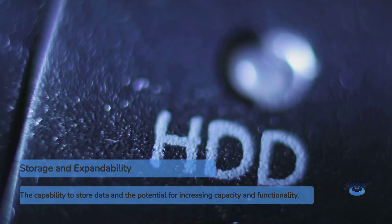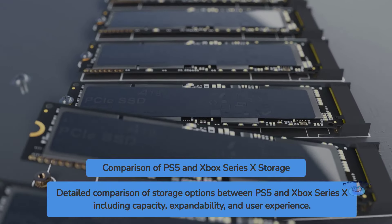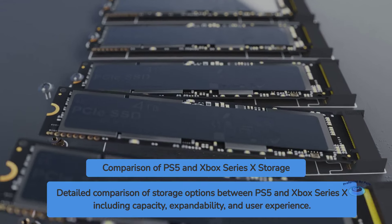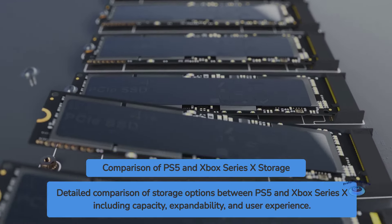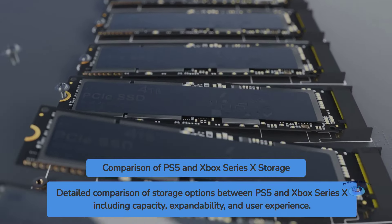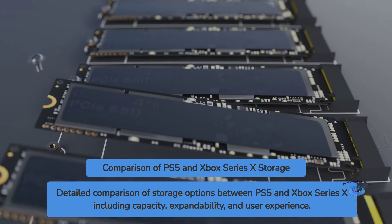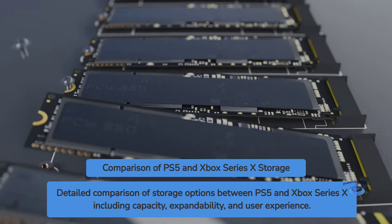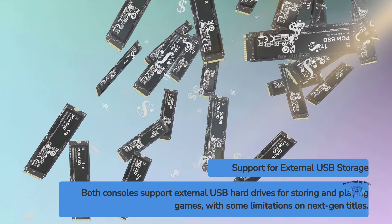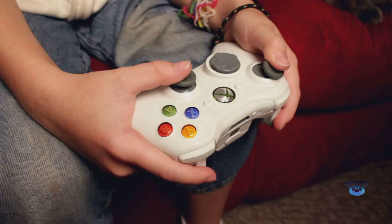The PS5 comes with an 825 gigabyte custom SSD, while the Xbox Series X includes a 1 terabyte SSD. However, the usable space on both is less due to the operating system. The PS5 allows users to expand storage with compatible M.2 SSDs, while the Xbox uses proprietary expansion cards. The Xbox's solution is simpler but more expensive, while the PS5 offers more flexibility but requires some technical know-how to upgrade. Both consoles also support external USB hard drives for storing and playing backward-compatible games, though next-gen titles must be on the internal SSD or approved expansions to utilize full-speed benefits.